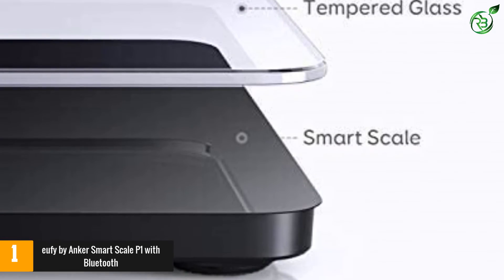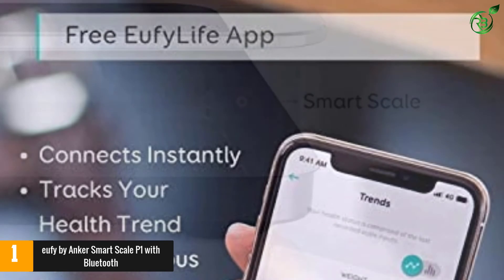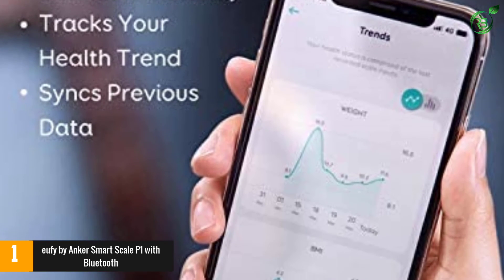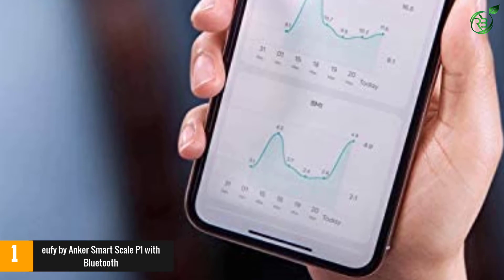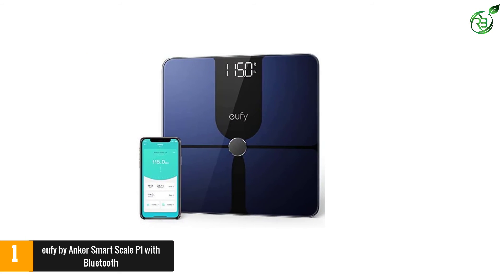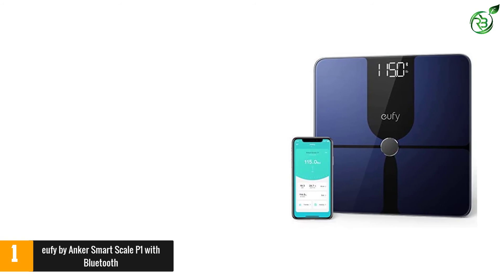At number 1, the Eufy by Anker smart scale P1 with Bluetooth. Sufficient for the whole family, the Eufy smart scale P1 tracks the health and wellness of up to 16 users. 2G-shaped sensors enable the scale to accurately track 14 body composition metrics, including unique measurements like bone mass and protein. This smart scale is user-friendly, using Bluetooth to pair with the intuitive EufyLife app for easy and secured health tracking. With the user's privacy in mind, all data is encrypted before syncing with the app. Users can also sync their data with popular fitness apps including Apple Health, Google Fit, and Fitbit.